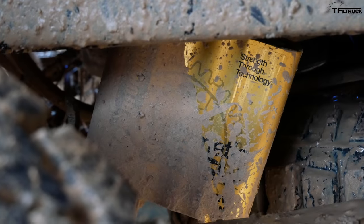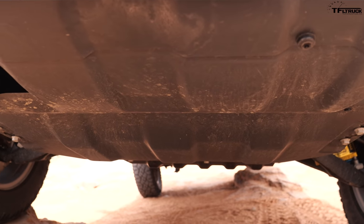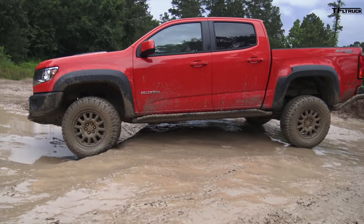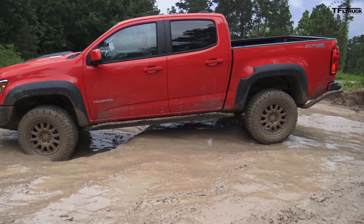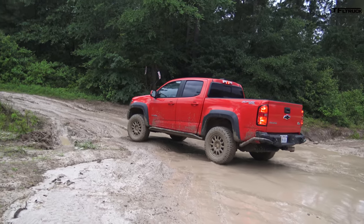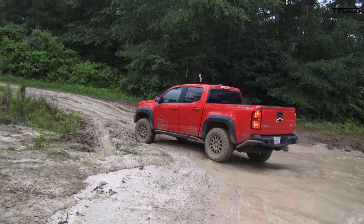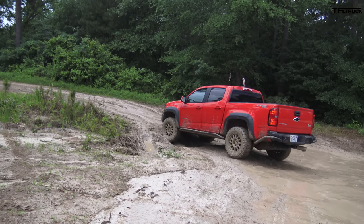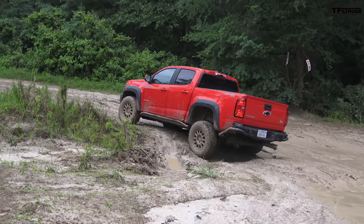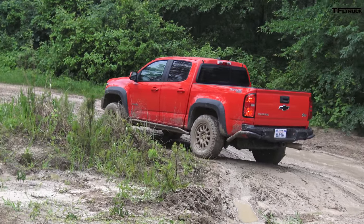The DSSV shocks are still here, and the Bison package gives you all the skid plates and protection. The first obstacle is dropping down into a pond area and then doing a 19-degree side tilt on the way up. The Bison starts out as a ZR2, which is already a very capable truck. For just over $5,000 for the package, the Bison adds off-road protection — and this first obstacle was no sweat; 19 degrees of side tilt was kind of child's play.